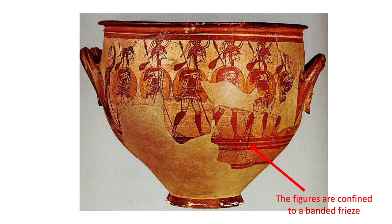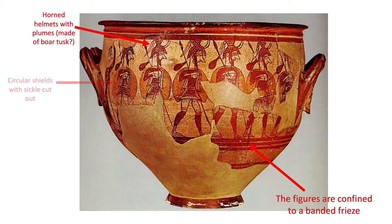The figures on the Warrior Vase are confined to a banded frieze. They do not cover the entirety of the pot, but bands of colour are at the top and bottom sections, so the figures remain in the widest part of the pot. We see soldiers with horned helmets with plumes at the back, possibly made of boar's tusk judging by the design — the dotty design is often meant to represent boar tusk helmets. They have circular shields with a sickle cut out and what is possibly meant to be a linen tunic or chiton with a leather cuirass.